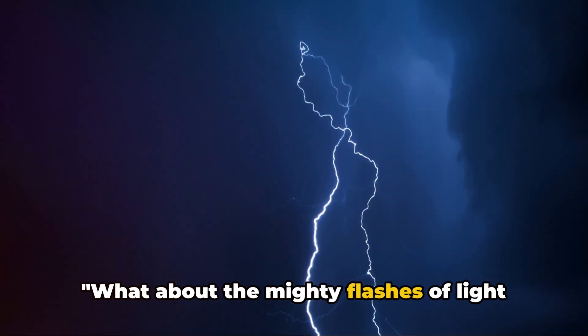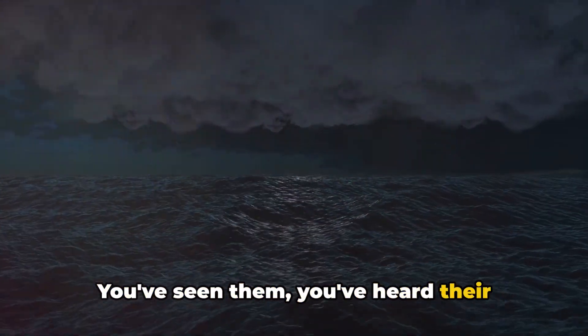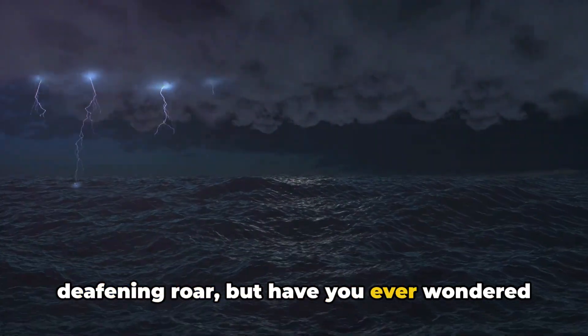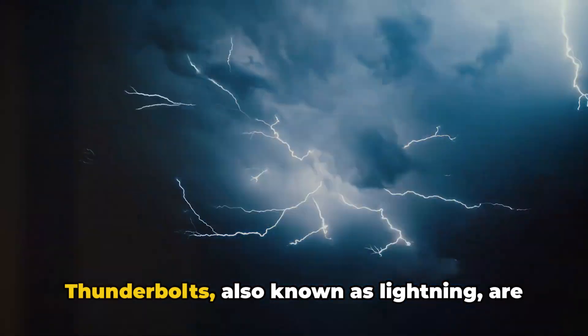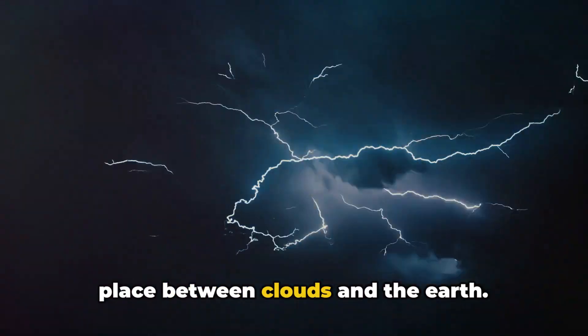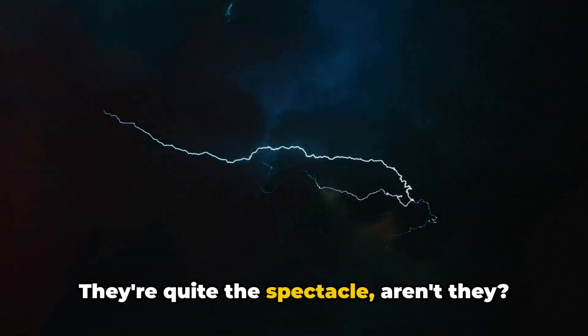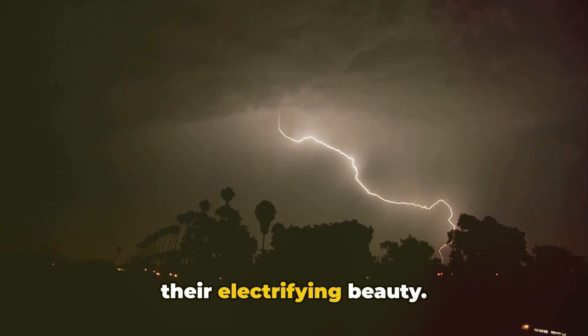What about the mighty flashes of light that light up the sky during a storm? You've seen them. You've heard their deafening roar. But have you ever wondered what truly makes a thunderbolt? Thunderbolts, also known as lightning, are powerful electrical discharges that take place between clouds and the Earth. They're quite the spectacle, but there's a lot more to them than just their electrifying beauty.